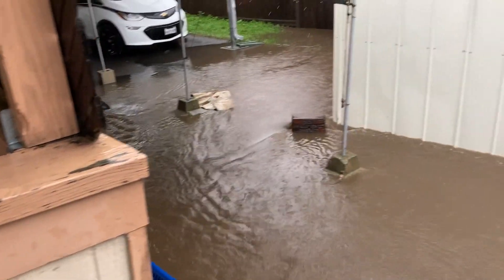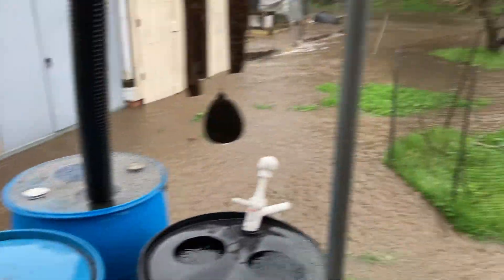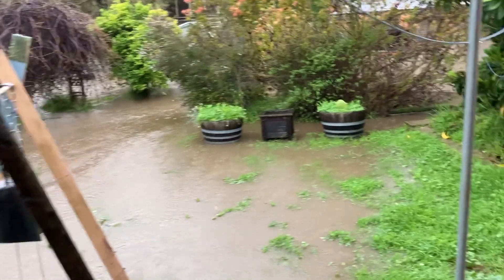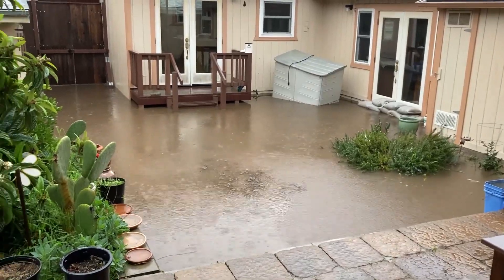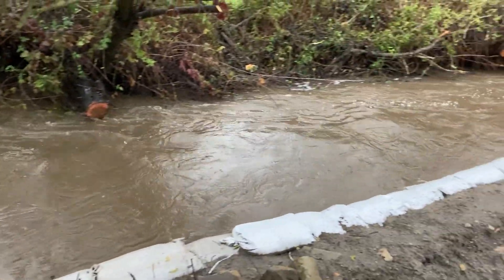Water is just flowing through from a neighbor's yard to our yard and downhill. Our patio, our backyard is flooded all the way up to the house. This is the creek, Tally Ho Creek, behind our house.